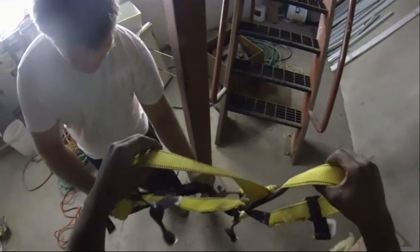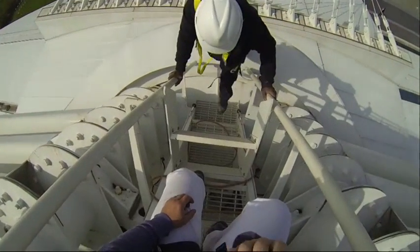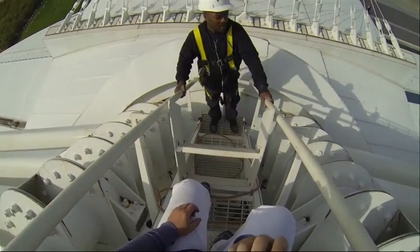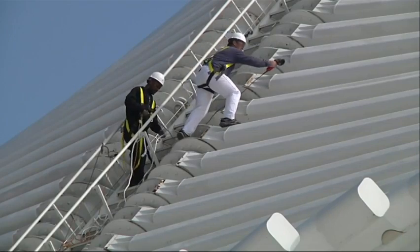The painters put on harnesses, attaching themselves to a line along the staircase. Museum officials can adjust the wings so the workers can walk out on them. And then the moment of truth.